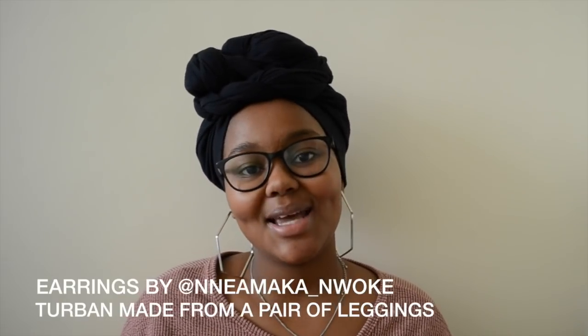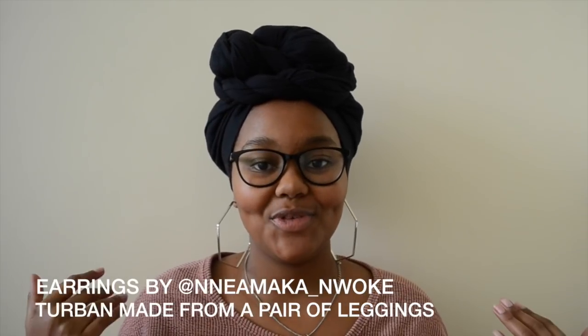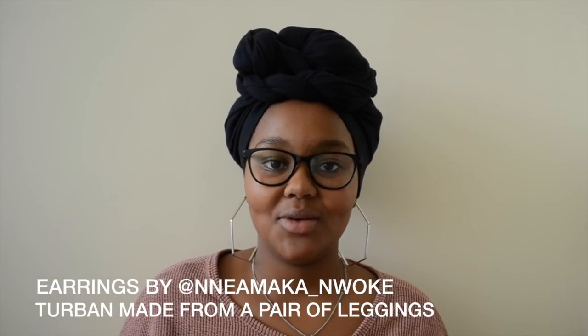Hey guys, welcome back to my YouTube channel. It's My Kenyan Puff, and today I'm sharing some products that I got online. It's a hair and skincare haul. The last time I ordered some things online, some of you had really wanted me to share everything, so that's what I'm doing here. All the products will be listed in the description box with the links and the prices.